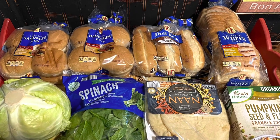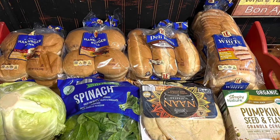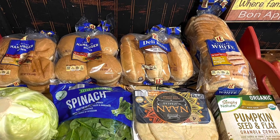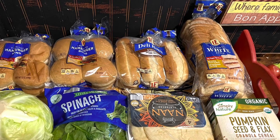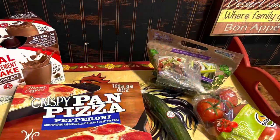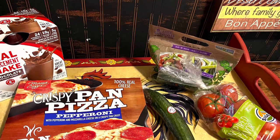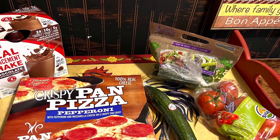Here are a few things I picked up at Aldi: sub rolls and sandwich bread, burger rolls for chicken sandwiches, my favorite granola cereal with pumpkin seeds, some cabbage — we love cabbage — some spinach, and some naan bread to go with hummus. I also picked up these shake meals; Gavin really likes those.